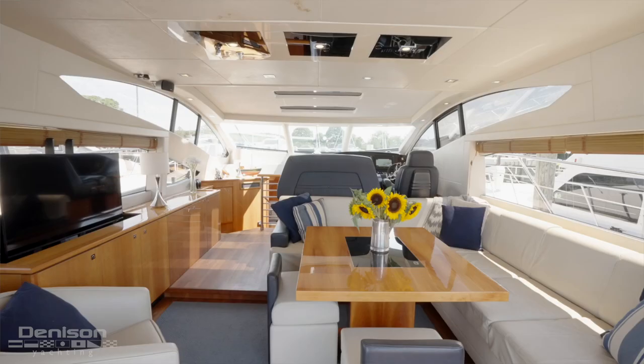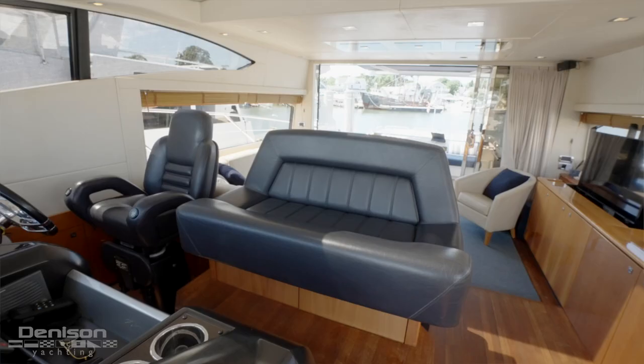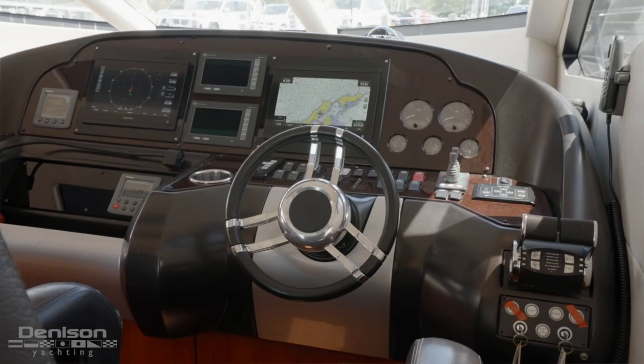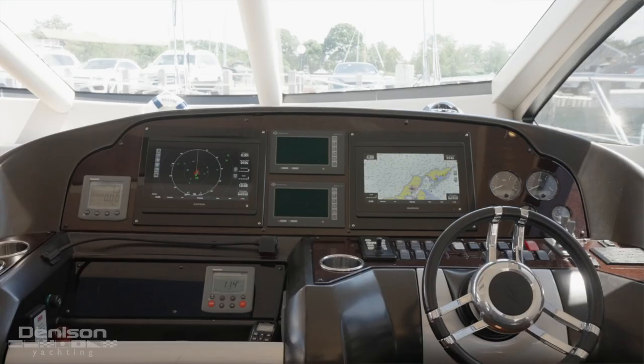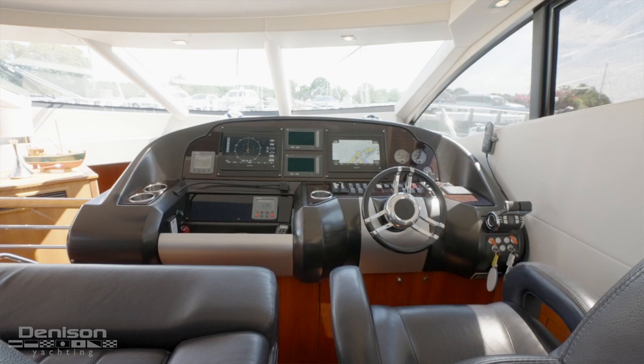Forward and to starboard of the salon is the helm. The helm chair runs from midship all the way to the starboard side. The helm houses the MAN engine controls and just to port, the bow and stern thruster controls. The MAN engine displays are flanked by newly installed Garmin multi-function displays equipped with autopilot and radar. The owner also chose to add a FLIR night vision camera, with its control located at the center of the helm.